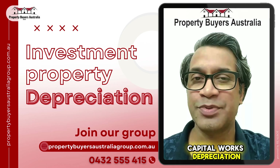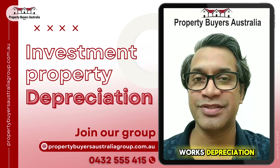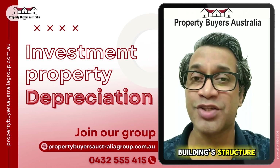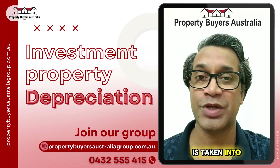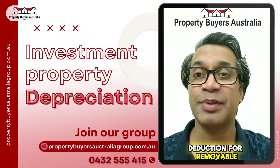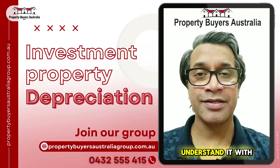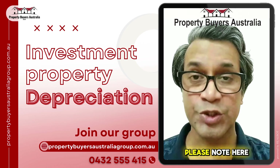There are basically two types of depreciation: capital works depreciation and plant and equipment depreciation. Capital works depreciation covers deductions for the building structure and permanent fixtures, whereas plant and equipment depreciation covers deductions for removable items like appliances and furniture.